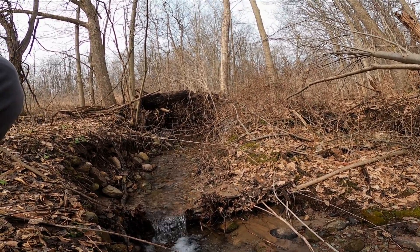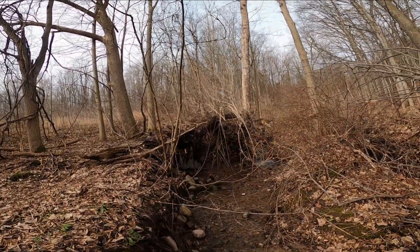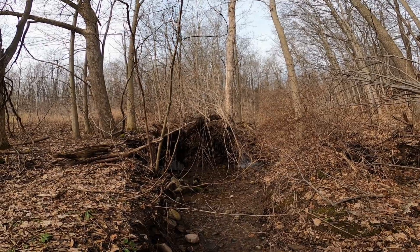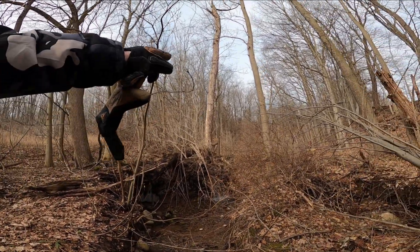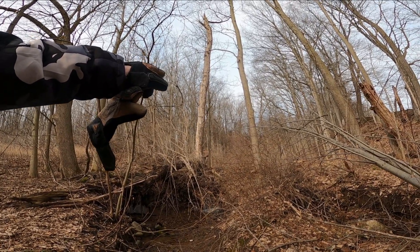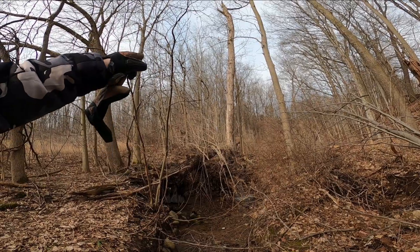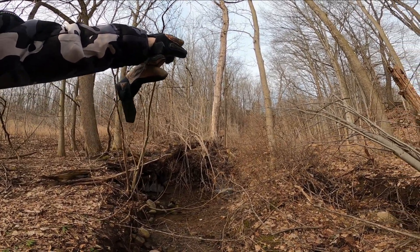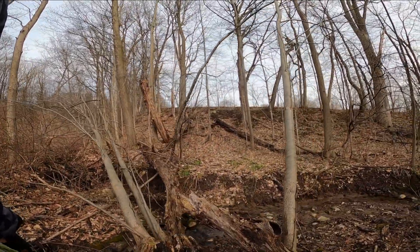It's only about 35 degrees out — another cold morning — but it should warm up a little bit. I'm gonna keep walking up this way through the woods. There is another old homestead up there on the hill, and that's what we're gonna try to find.